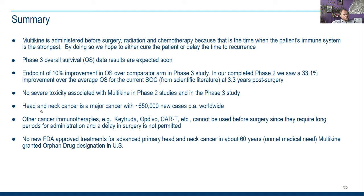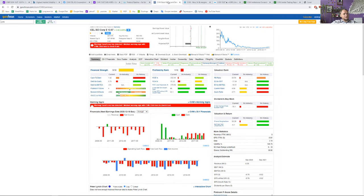No severe toxicity was associated with Multikine in Phase 2. Head and neck cancer is a major cancer with 65,000 new cases. Other cancer immunotherapies cannot be used before surgery since they require a long period of administration, and a delay in surgery is not permitted. There have been no new FDA-approved treatments for advanced primary head and neck cancer in about 60 years.